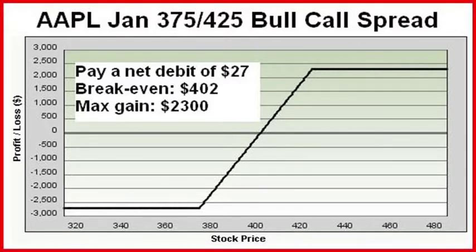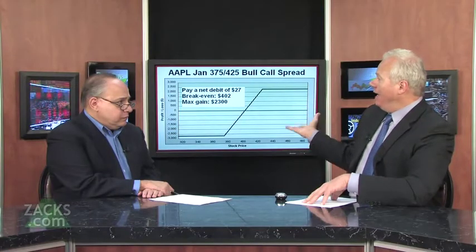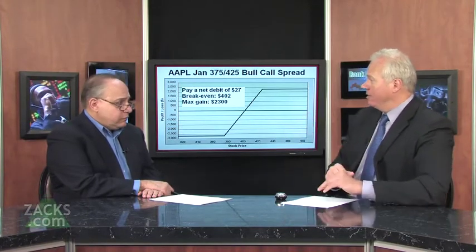This graph you're looking at shows what your profit and loss, your risk and reward, look like at expiration on January 21st. You have the potential to make $23 per share, or $2,300 on the trade. If you carry it to expiration and Apple goes above $425 — which is your goal by January 21st — this would be an 85% return on risk in only three months.